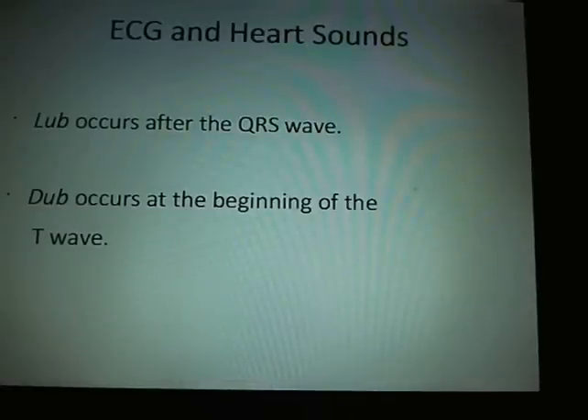EKG and heart sounds: the 'lubb' occurs after the QRS wave. The 'dub' corresponds to ventricular repolarization — it occurs at the beginning of the T wave, because the depolarization has already contracted the ventricles, and as they repolarize you get the T wave. So logically, the dub is right at the beginning of the T wave.